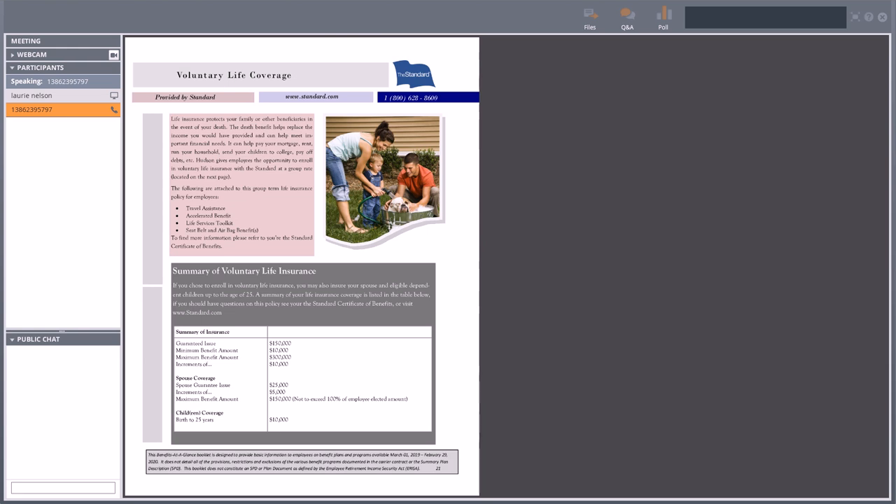As we flip over to the next page, you can see a relatively inexpensive rate for children's coverage. Up at the top, some cool features that come with the life insurance — travel assistance: if you're more than 100 miles away from home, you can call a number for assistance.